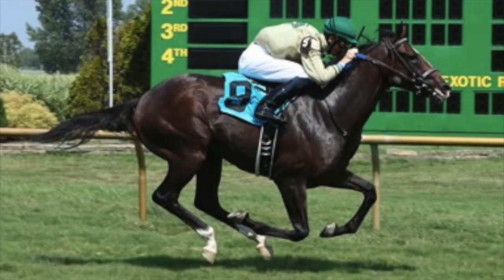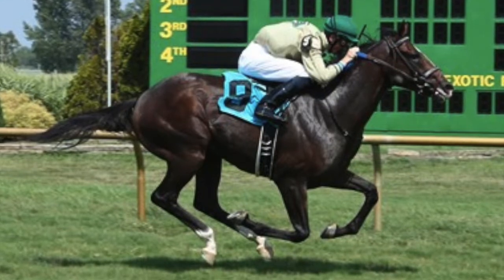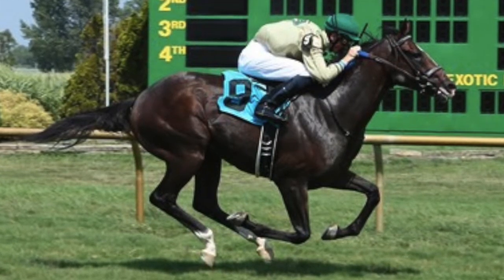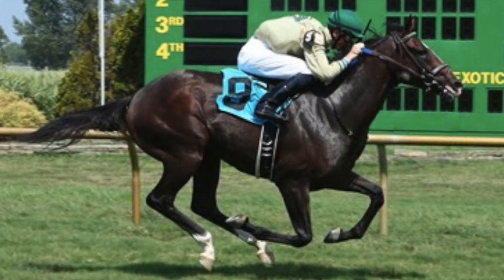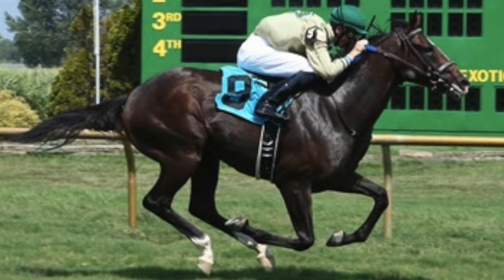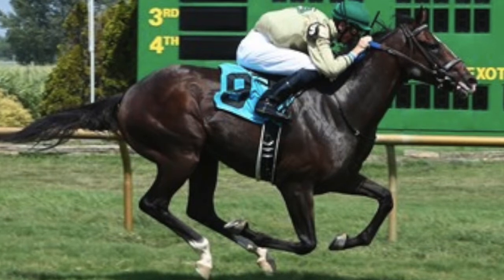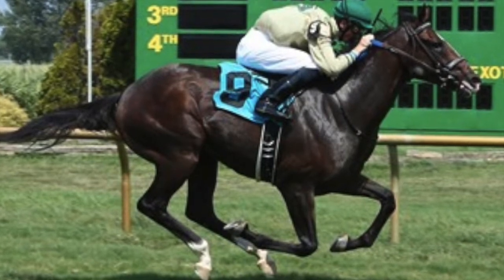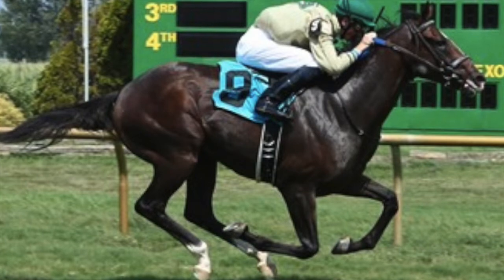In post-position number eight, we have Sky Promise, and he's a pretty clear pass for me. He's a deep closer whose last win was at a mile and a half, and I think a mile and an eighth is going to be way too short for him. He'll also have to navigate between 13 other horses if he wants to run well. The field is simply too big and the distance too short for him to do well. Toss.